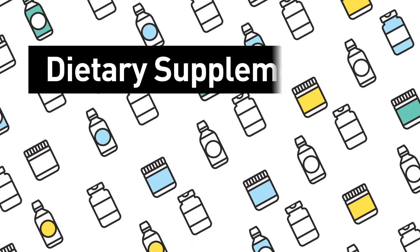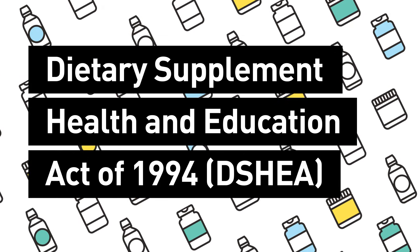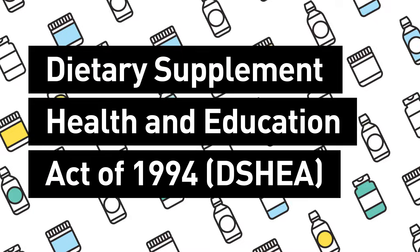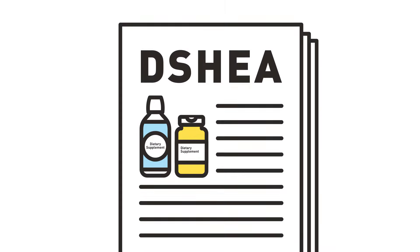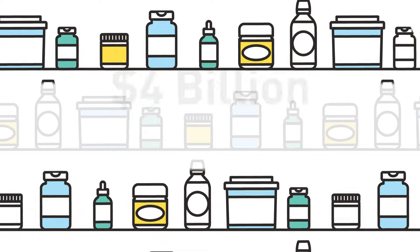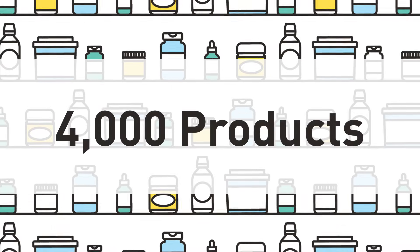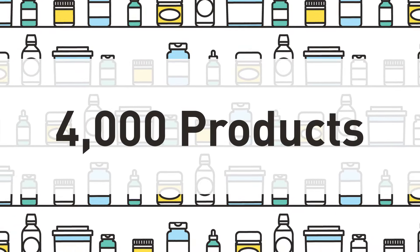In 1994, the Dietary Supplement Health and Education Act, or DSHEA, was enacted. This law defined dietary supplements and laid out FDA's regulatory authority. At that time, dietary supplements were a $4 billion industry, with about 4,000 unique products available to consumers.